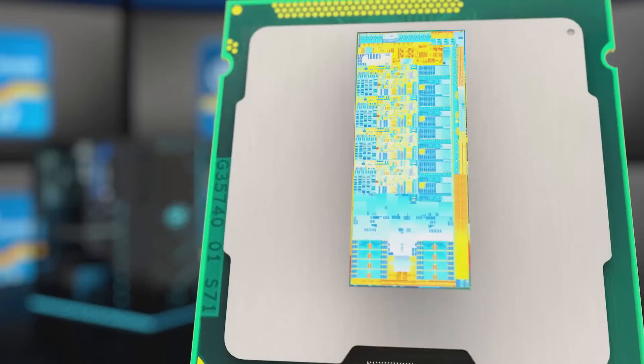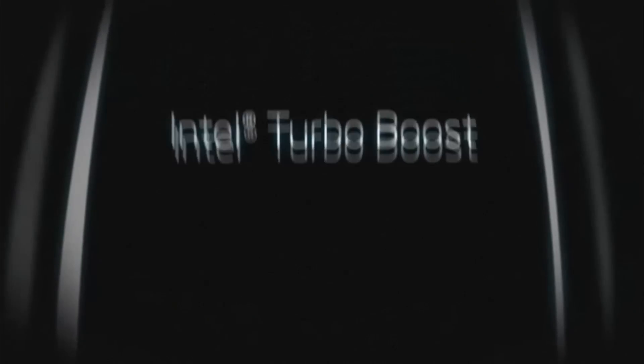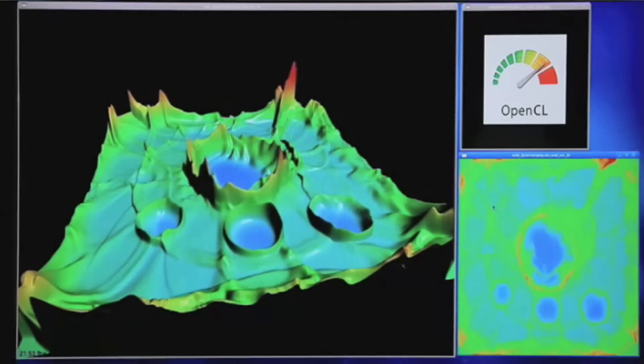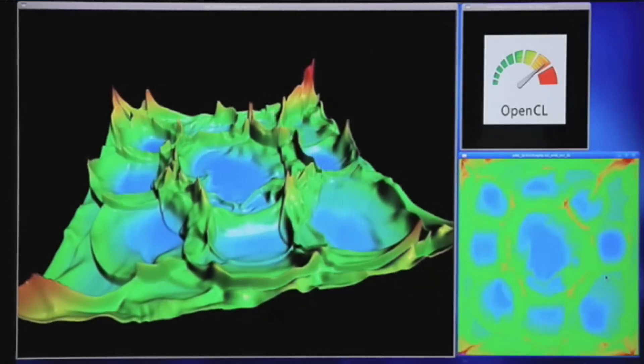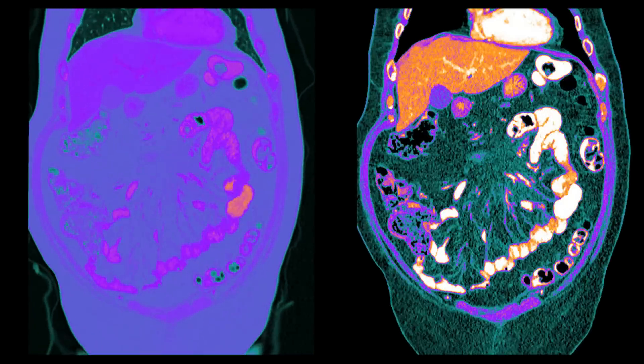Compatible Intel dual core and quad core processors, combined with Hyperthreading, Turbo Boost, and OpenCL 1.1, deliver outstanding performance — for example in X-ray and magnetic resonance imaging applications.